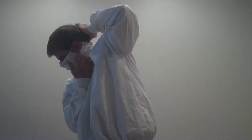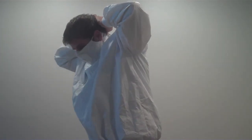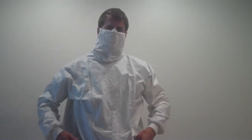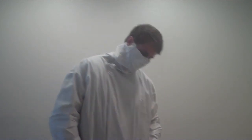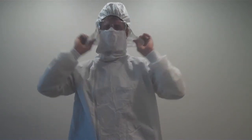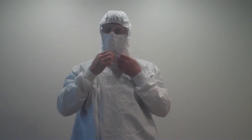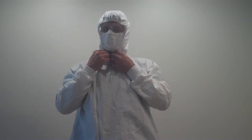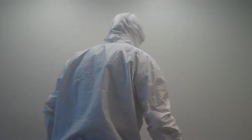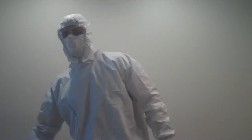Make sure the zipper is up all the way, then draw the string on the back, which will draw in the ear loops and create a tight seal. The exhalation valve eliminates fogging with eyewear, and the hood completes the ensemble — 360 degrees of protection and comfort.